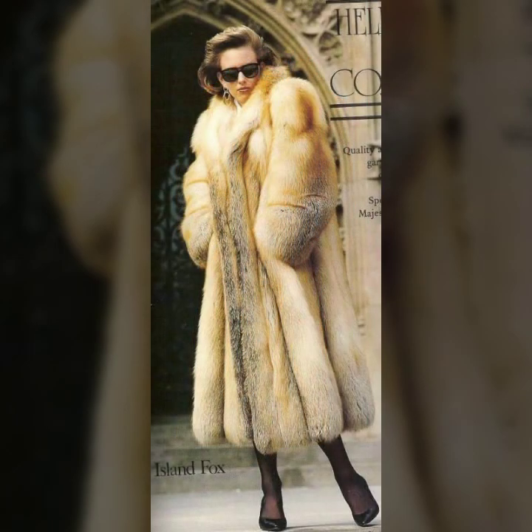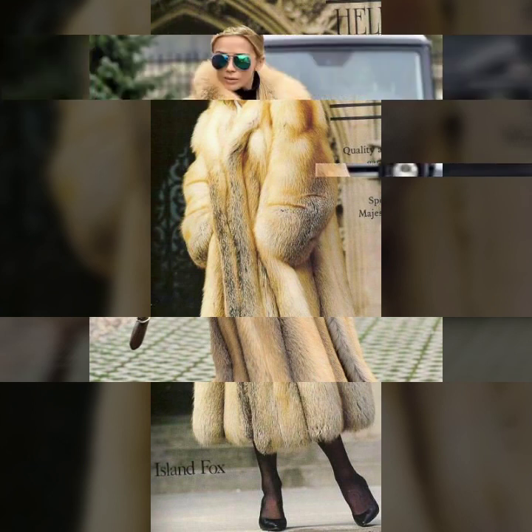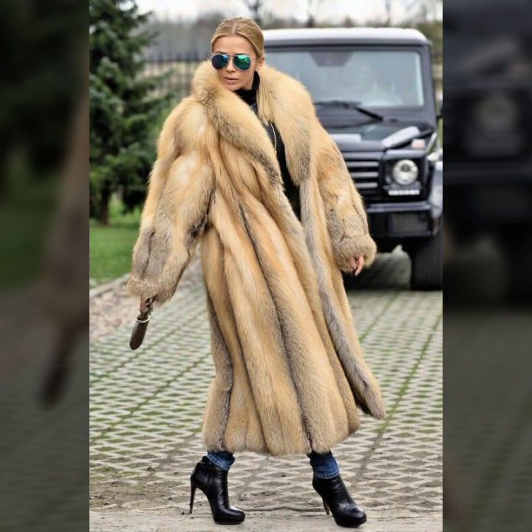And so beautiful eye-catching colors — mostly different blonde colors — and so beautiful collection of fur coat for girls and women you see in this video.